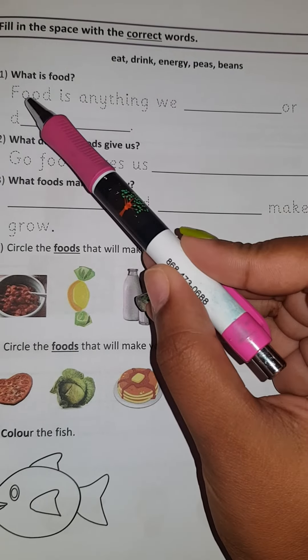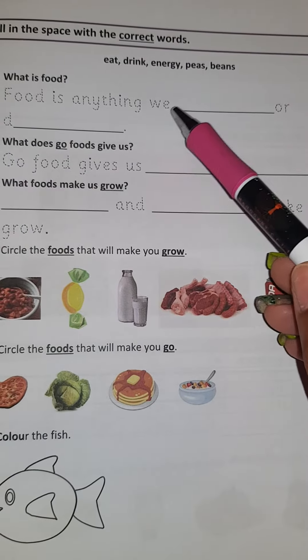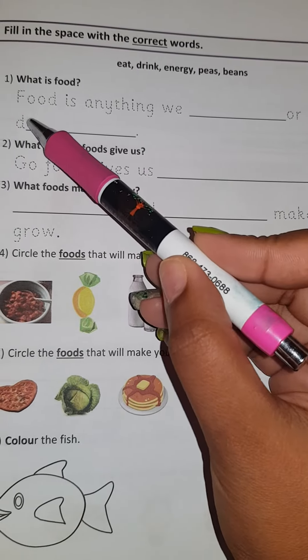What is food? So you're going to be writing the answers — I'm not going to tell you. Food is anything we — something — or d-d-d-d — something. This is a hint.